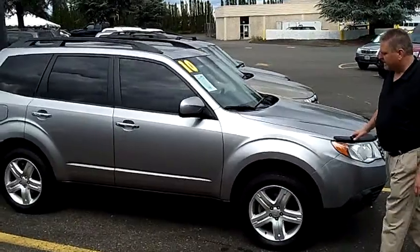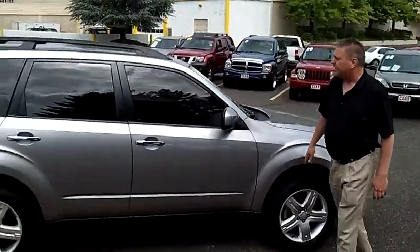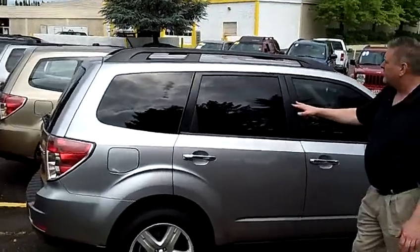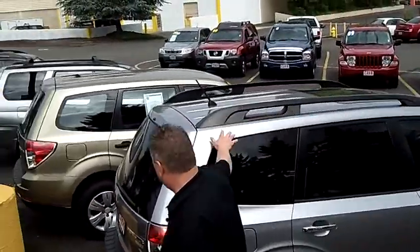I'm not seeing any scratches or dings. The big alloy wheels and tires — everything looks new on that. We've got tinted windows throughout, a power moonroof on top, and a luggage rack.